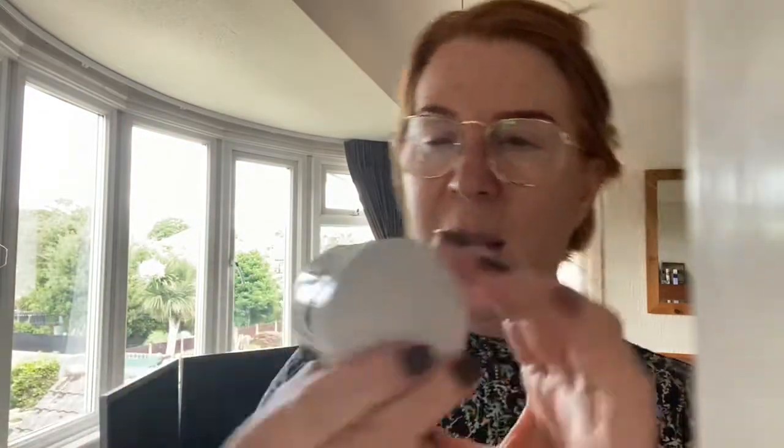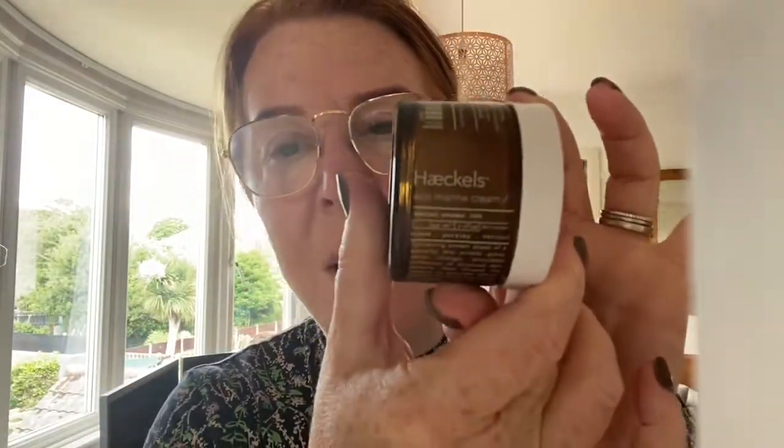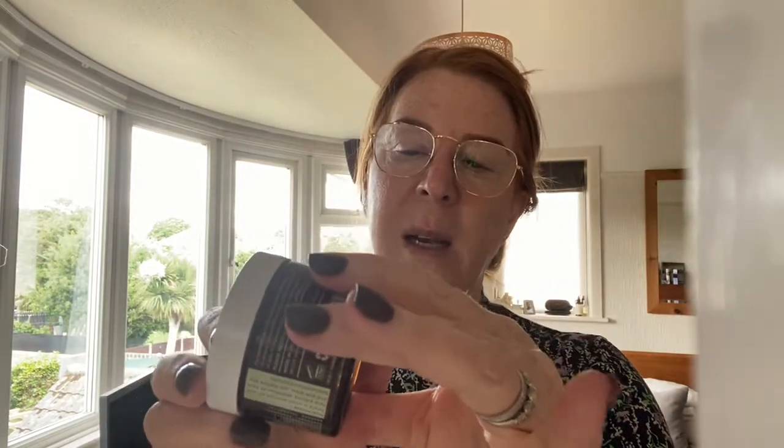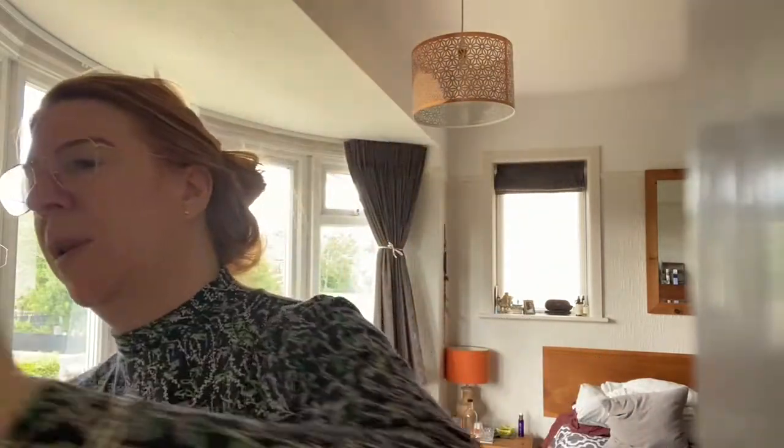Haeckels have got a nice moisturizer — I think it's got chamomile, very calming. I've been using it on myself and it's beautiful. It has some really lovely extracts and lovely botanicals in there as well.